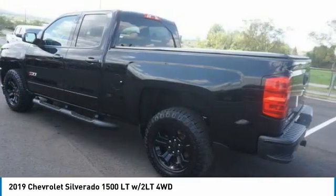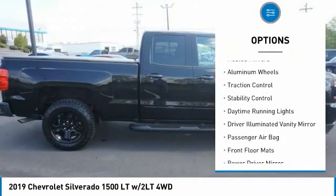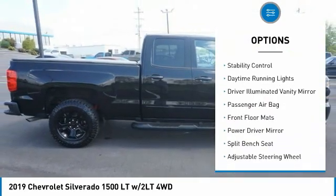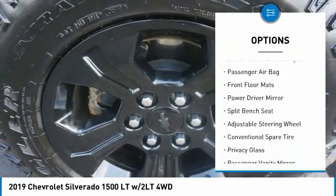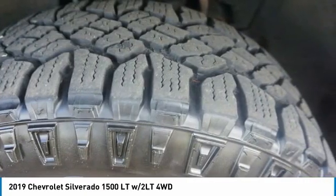Here are some of this vehicle's great options: four-wheel drive, tire pressure monitor, tow hitch, front tow hooks, heated mirrors, aluminum wheels, traction control, stability control, daytime running lights, and driver illuminated vanity mirror.